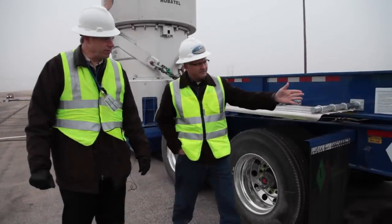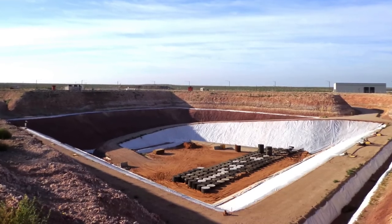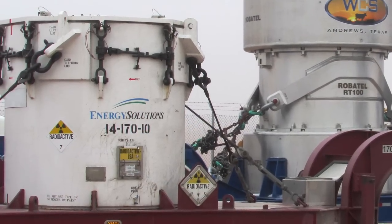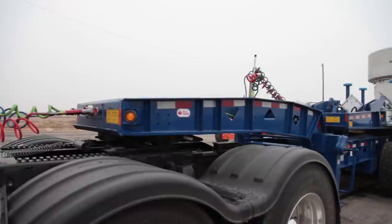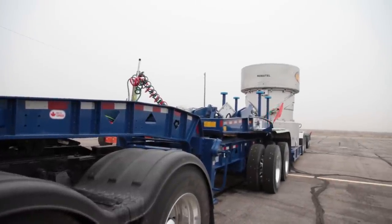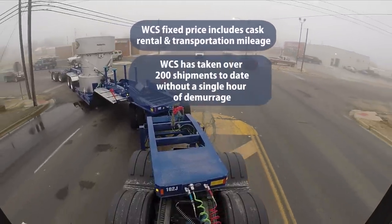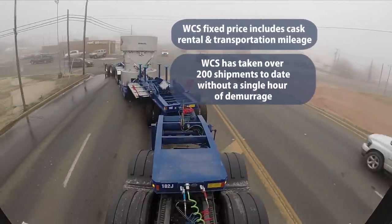I want to make your waste shipping process as smooth as possible when sending your low-level radioactive waste to our unique Andrews facility. If you've already been shipping to WCS using other providers, you will have a familiar path to using our RT100. If not, I'll be glad to go over the specifics of the process with you when you call. One unique benefit of the WCS transportation service is that we offer a fixed price that includes both cask rental and transportation mileage. The only variable costs are fuel surcharges, permits, and escorts when required.